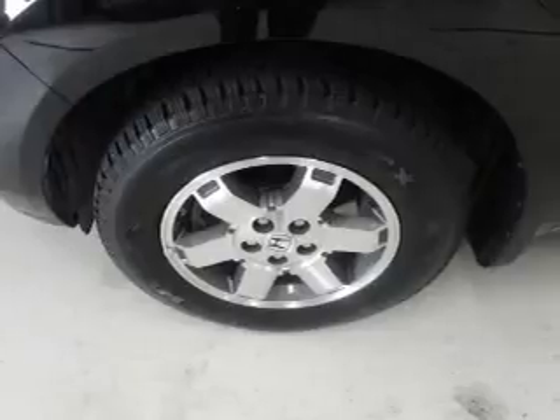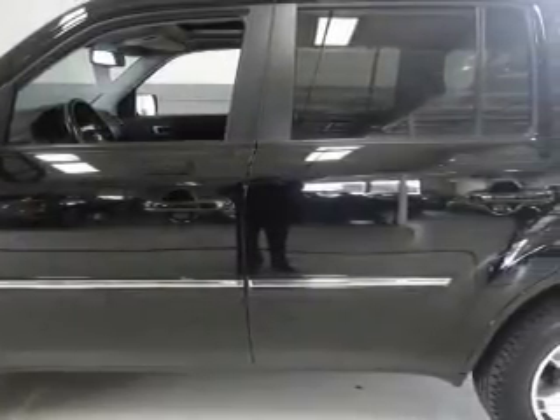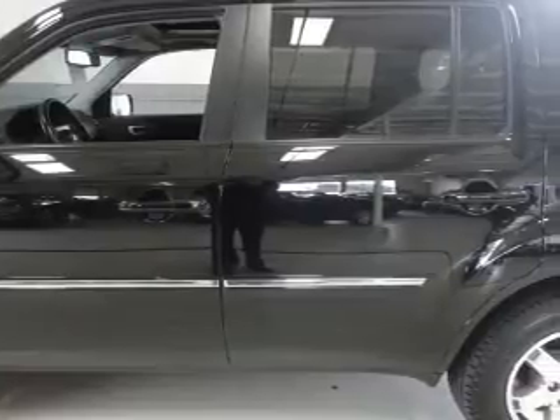GPS navigation will guide you to your destination. Premium wheels lend a distinctive appearance. Savor your listening experience with the premium sound system.